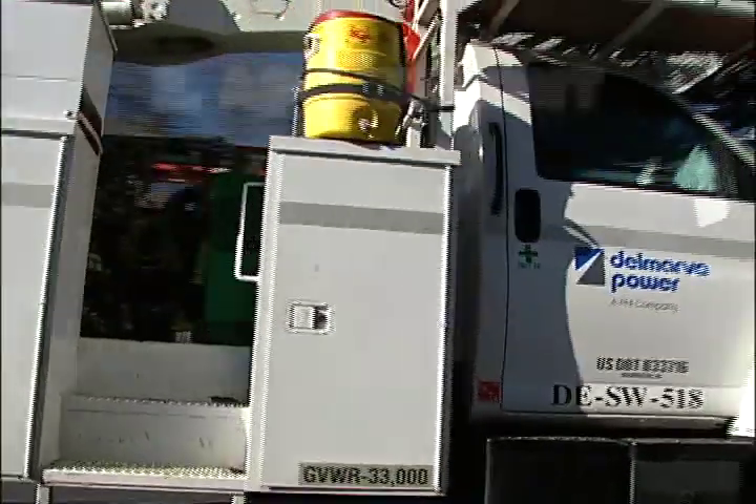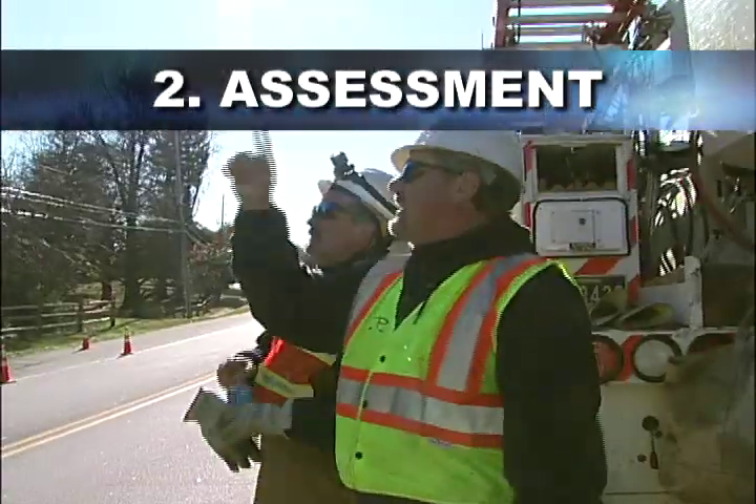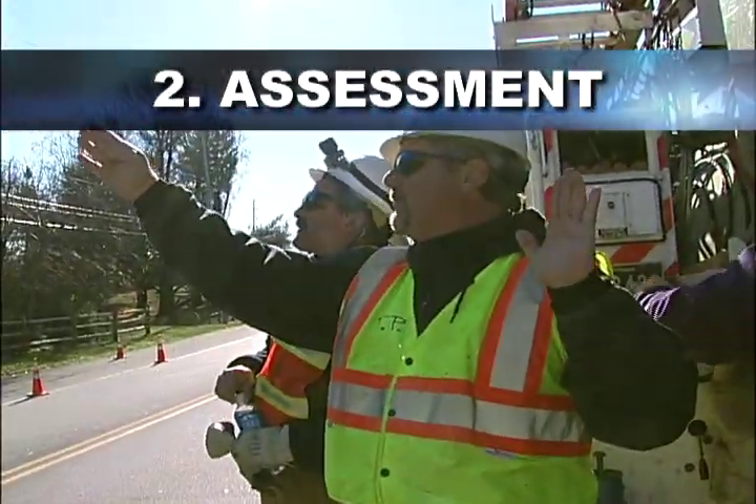Once the storm has subsided, the assessment phase begins. Crews head out to gather information by surveying the damage.